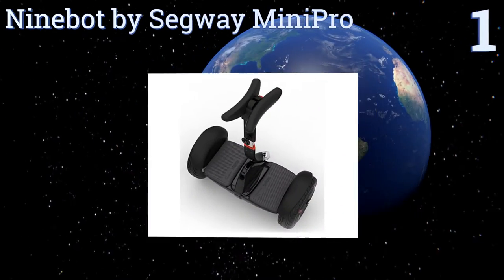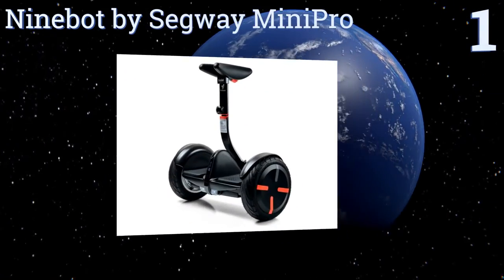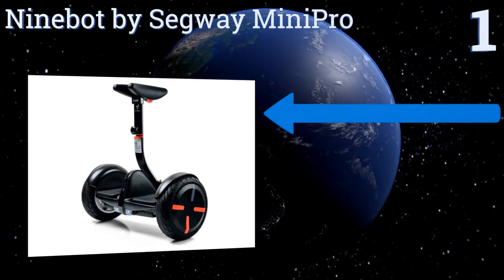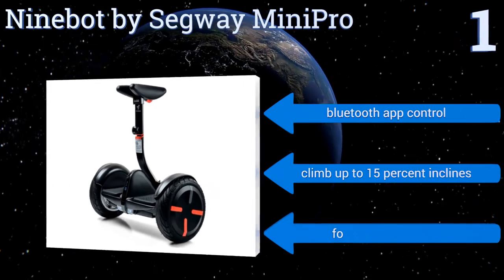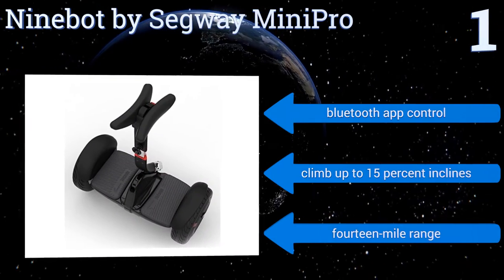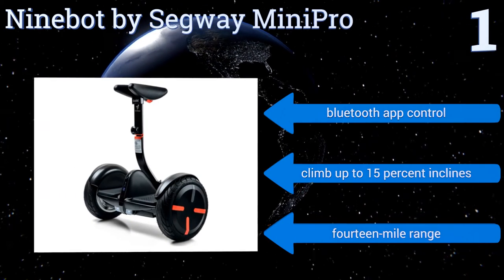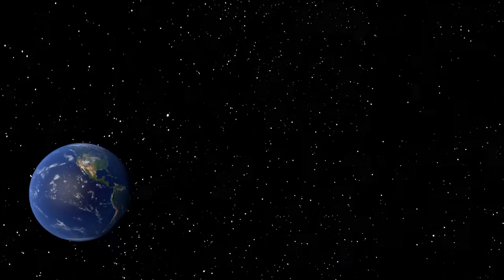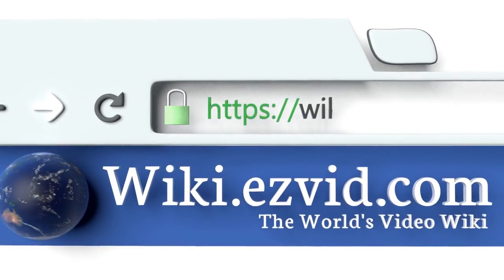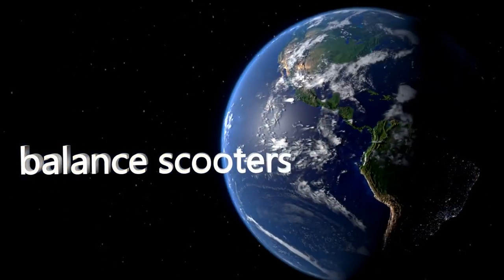Coming in at number one on our list, compact but sturdily built with a knee-high steering bar for finer control, the Ninebot by Segway Mini Pro packs all the utility of personal transport into a miniaturized footprint. Bringing safety and reliability to the hoverboarding craze, it features Bluetooth control and a 14-mile range, and can climb up to 15 percent inclines. To see all of our choices, go to wiki.easybit.com and search for self-balancing scooters.